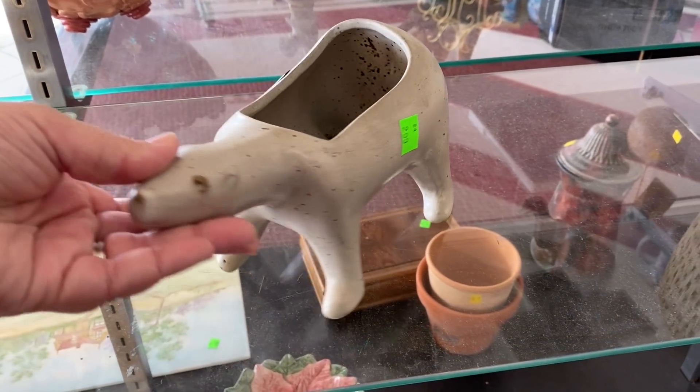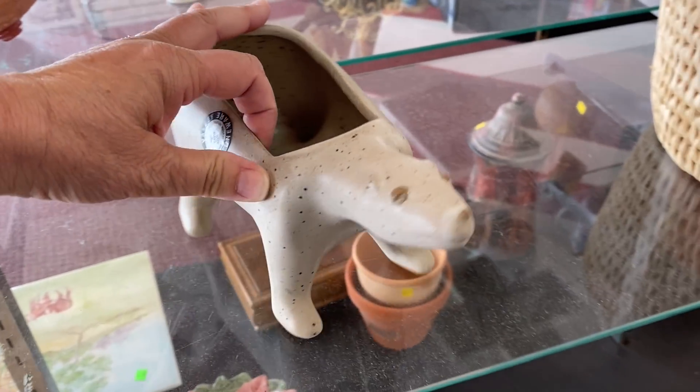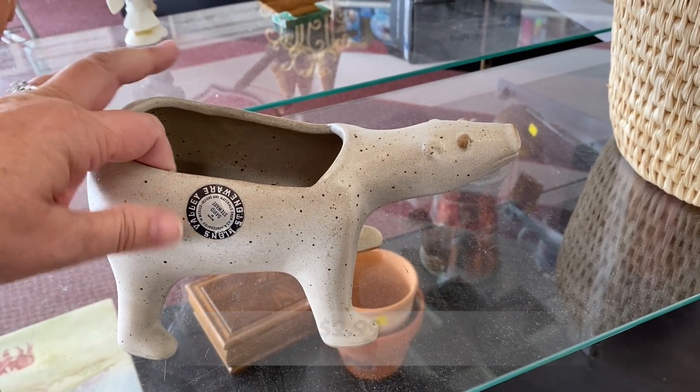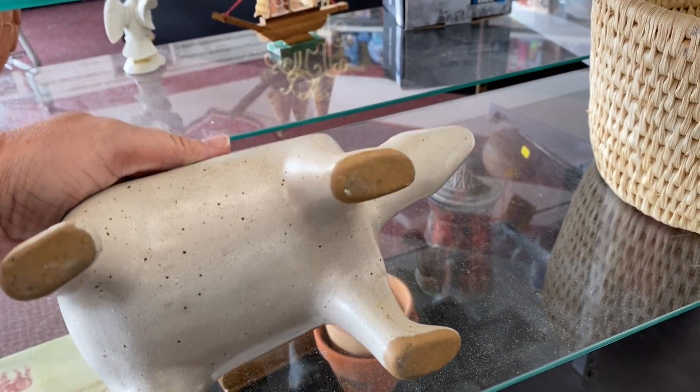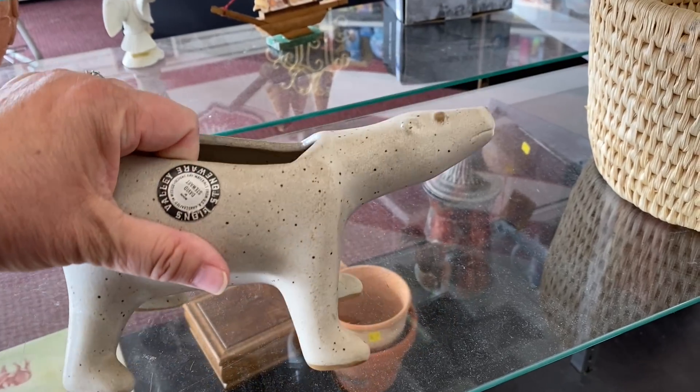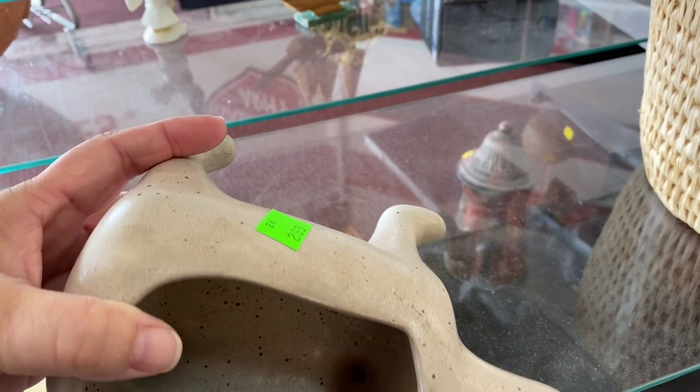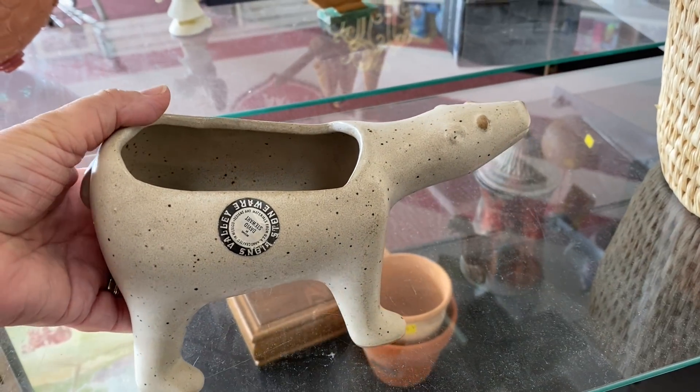Now this was interesting — a Polar Bear Stoneware Pottery Planter. This planter is made by David Stewart for Lions Valley Stoneware. He made many different animal planters, from lions to mice, and they all have that mid-century modern feel.